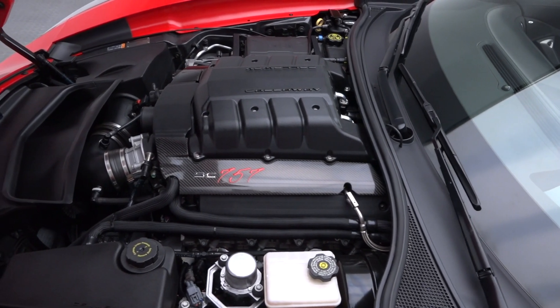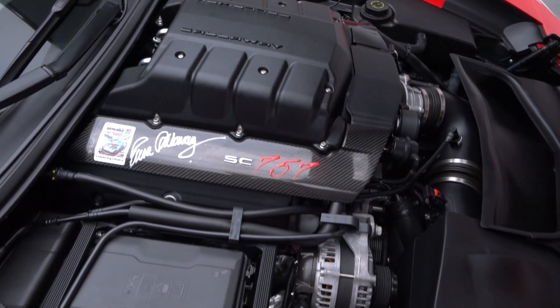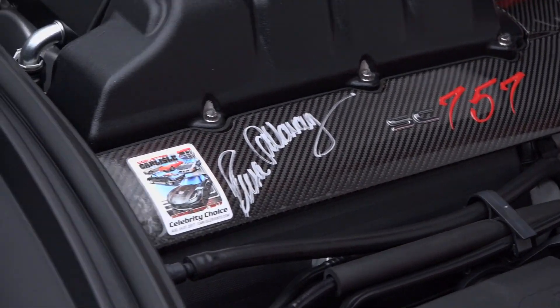Under that Callaway spec hood you'll find GM's latest and greatest LT4, a supercharged all-aluminum marvel that benefits from an upgraded supercharger to create 757 of intercooled horsepower.